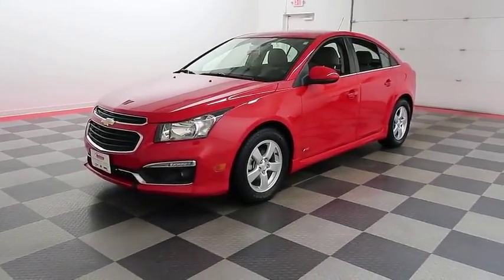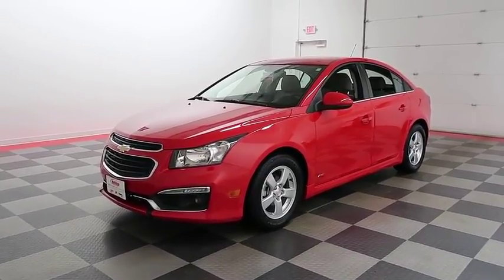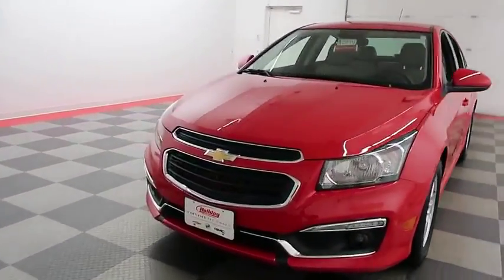Hi, this is Casey with Holiday Automotive. Today we're taking a look at a red-hot 2016 Chevrolet Cruze Limited, stock number A6894.